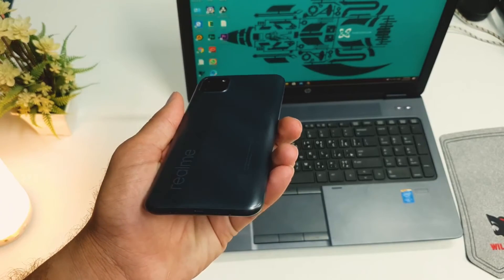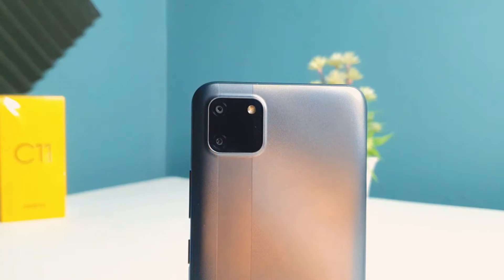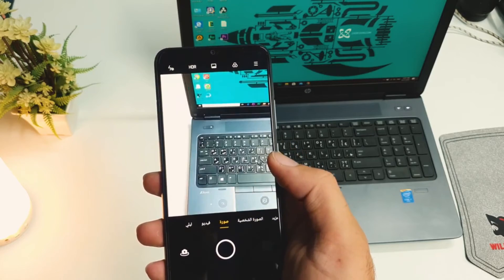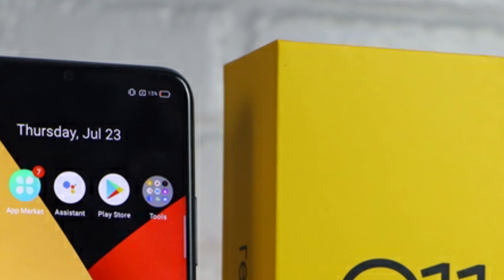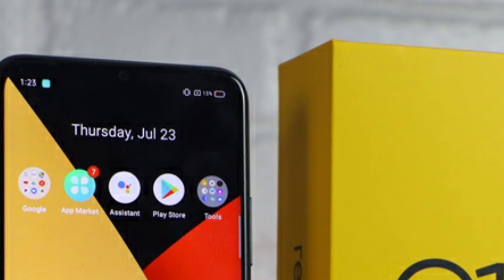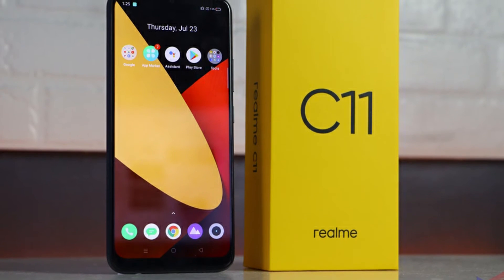I can use the phone to set up the camera. The main camera is 13MP f/2.2 and 2MP f/2.4 with a depth sensor. I can use HDR and Panorama mode, and 1080p 30fps video shooting. The front camera is 5MP f/2.4 with a wide angle and also supports Panorama mode and 1080p 30fps video.